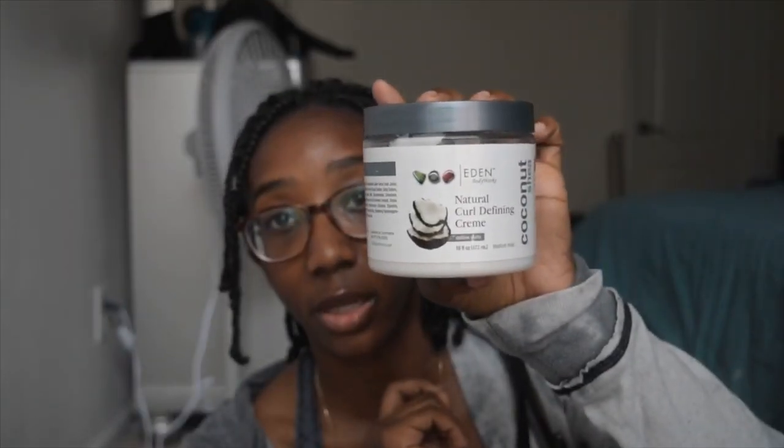Moving on to moisturizers — the first one I'm going to show you guys is by Eden. It's the Coconut Shea Natural Curl Defining Cream, a humidity-resistant formulation designed to refine and separate curls and waves. It has no mineral oils, no dyes, no parabens, and it's cruelty-free. I like to use this on a quick wash-and-go or a twist out. It works really well for my 4C hair type.